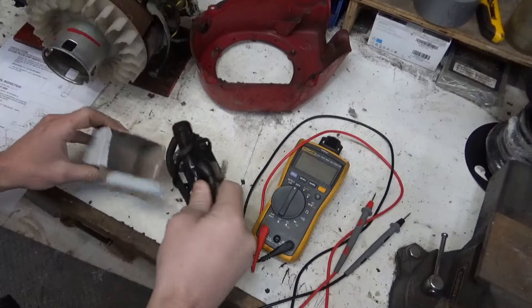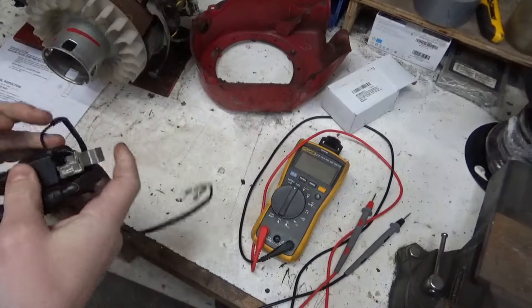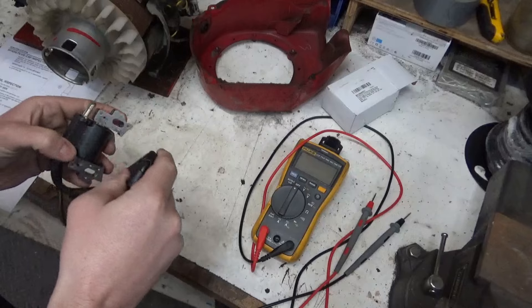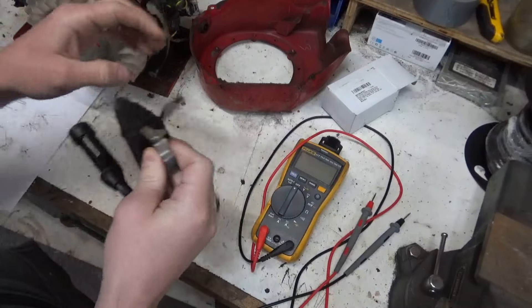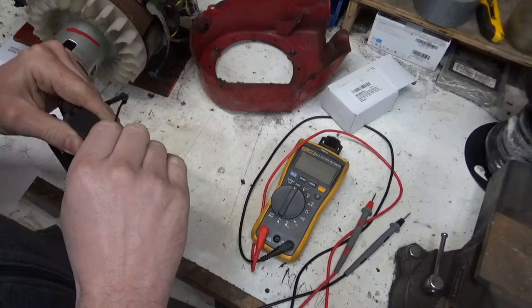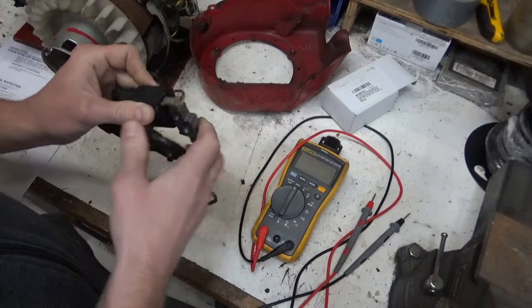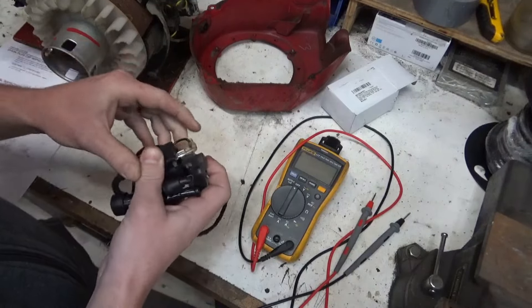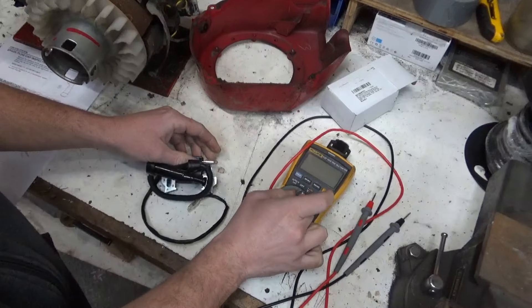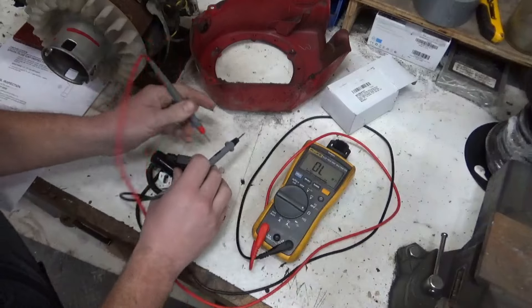The new ignition coil came in, and it is not an actual Honda one — which is what I would suggest: get an actual Honda one, especially with electrical components like these. Let's do our resistance test again, between the kill wire and the iron core.